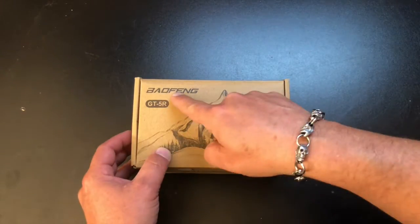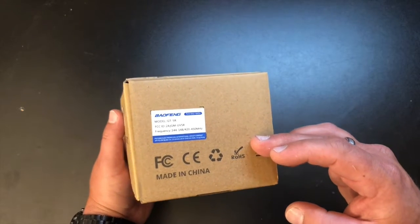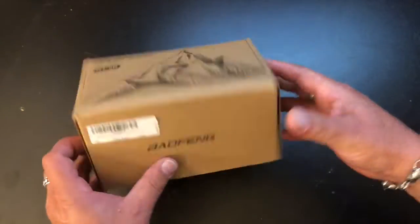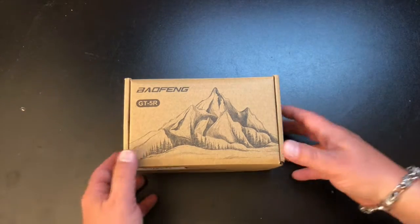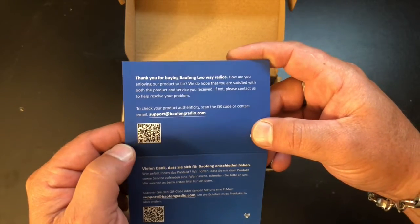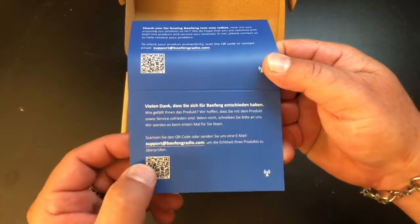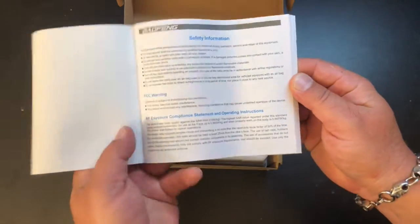So here's the box it comes in. It's marked Bofang GT5R. A little bit different box than some of the other Bofangs that I've got, but it's got the FCC ID on there, the frequencies that it transmits on, and a cool little mountain scape. I like the outdoors, so I think it's pretty neat. I've already opened this but I put everything back in just to show you. I haven't done an unboxing video in a while. First off the bat, you get a — "Thank you for buying Bofang two-way radios" — just a little thank you card it looks like.